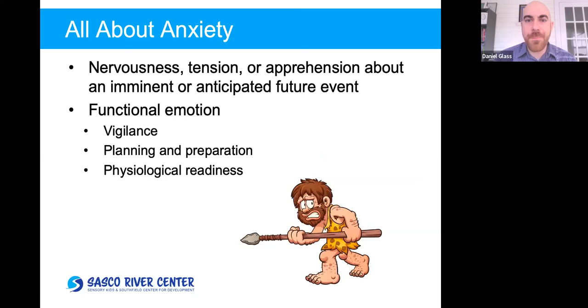Let's start with basic info about what anxiety is. When I say anxiety, I'm talking about nervousness, tension, or apprehension about some event that's imminent or anticipated. That emotion is actually useful — that's the reason we have it. It has a function: to allow us to be vigilant of upcoming threats in our environment, planning and preparing, getting ourselves ready, thinking through what we'd do if a wild animal jumps out of the brush.